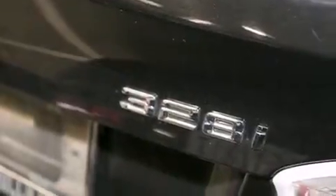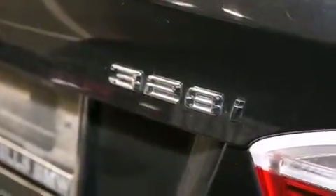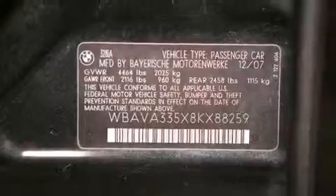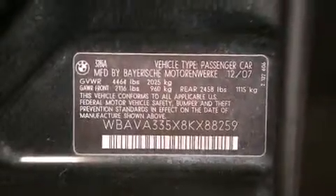All of the following features are included: a power moonroof, air conditioning with automatic climate control, cruise control, a CD player, a leather-wrapped steering wheel, BMW individual composition, and front side impact airbags with a rear window defroster.